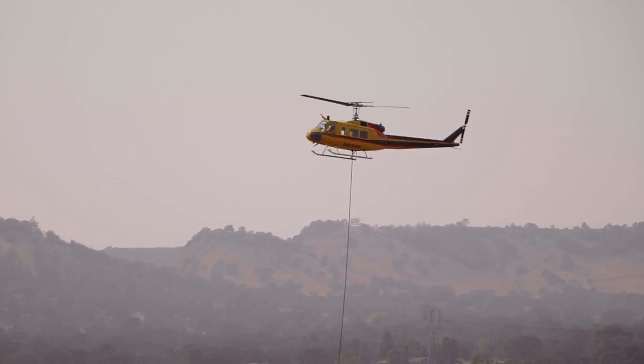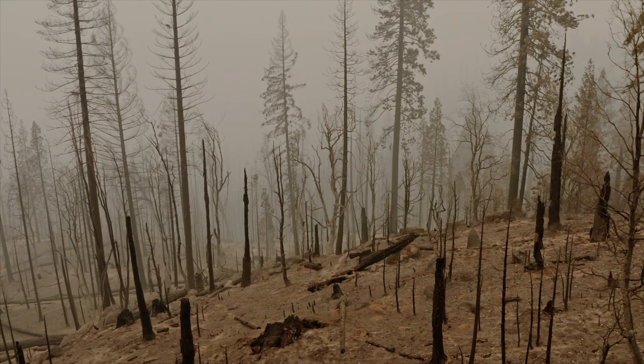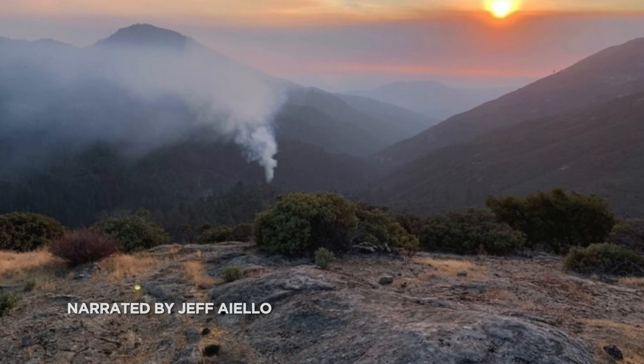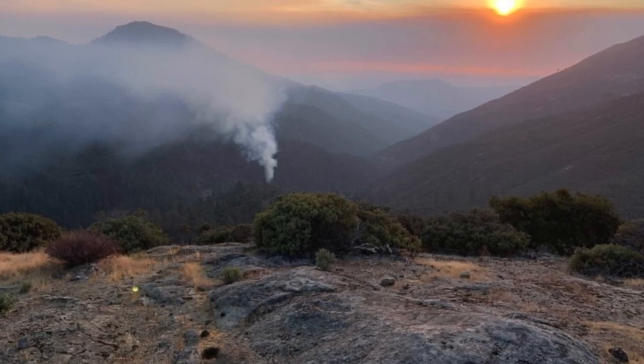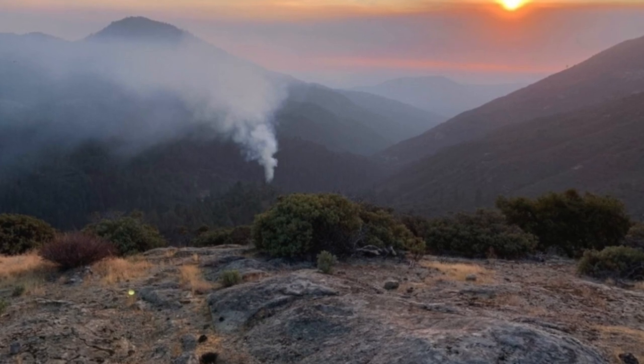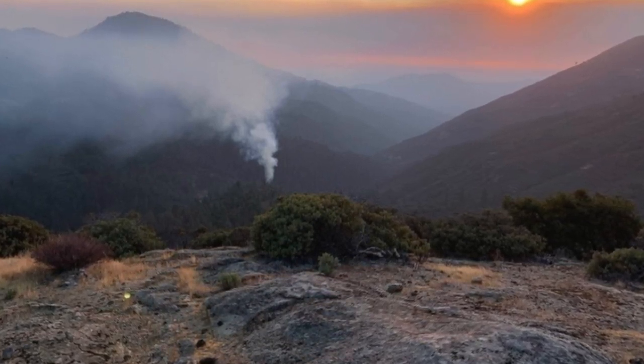It started in a canyon below Big Creek, California, on a quiet Friday night as Labor Day weekend 2020 was beginning — one wisp of smoke rising from a single point on earth that would explode the next day and send thousands of people scrambling for safety, some literally running for their lives.